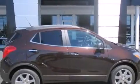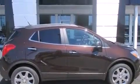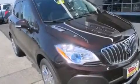Also included are a split folding rear seat, an auto-dimming rear view mirror, a rear window defroster, a rear parking aide, and seven intelligently positioned speakers producing great sound quality throughout the cabin.